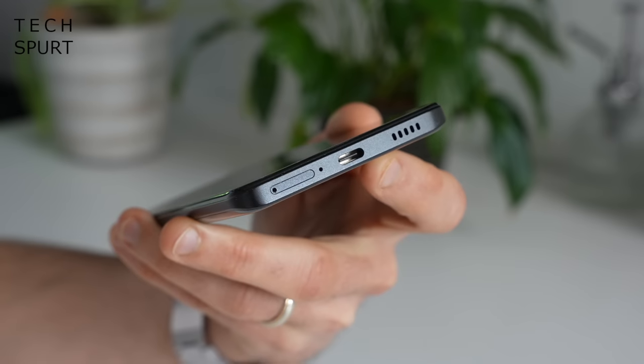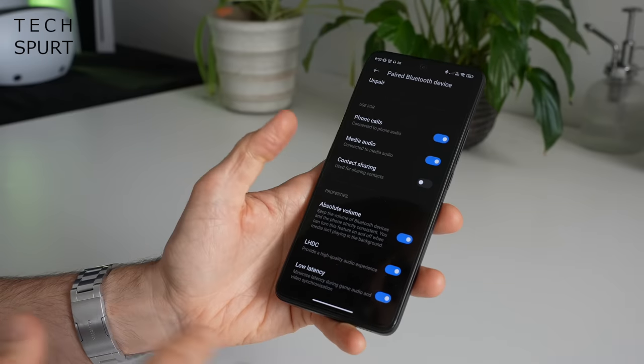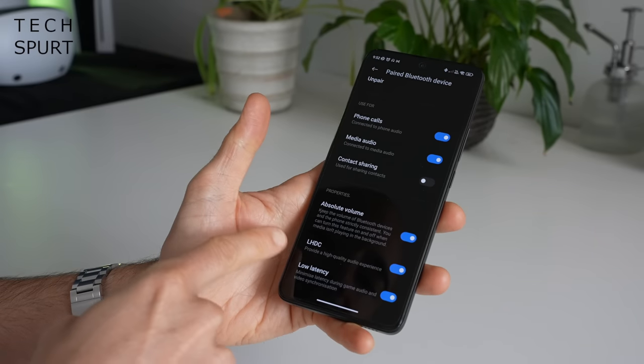As is increasingly common these days, there's no headphone jack on the Poco F5 Pro. You've got Bluetooth 5.3 for all your wireless streaming needs, though I did experience a bug in my first few days where popping in my earbuds resulted in angry electronic static rather than music. Thankfully, running a Bluetooth update fixed that and it's been fine ever since. There's also full support for all the usual codecs including LHDC.